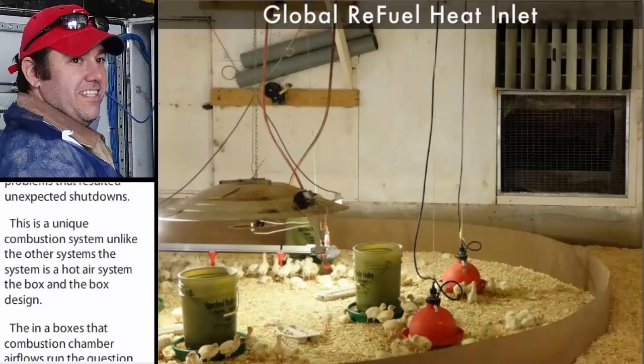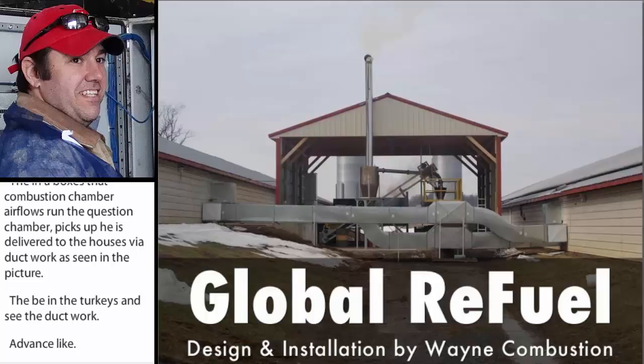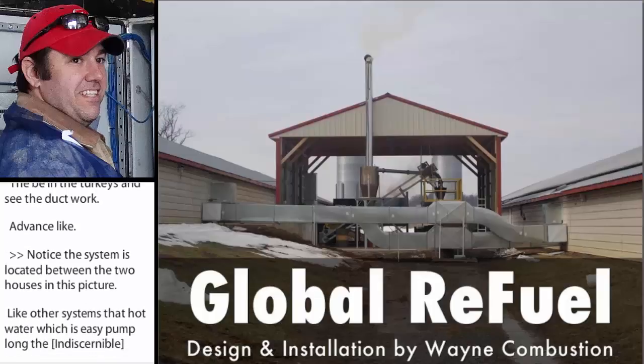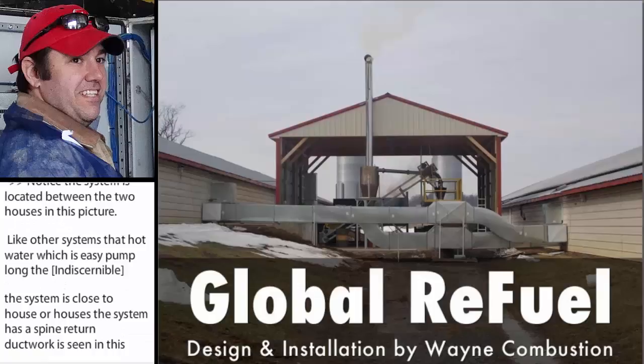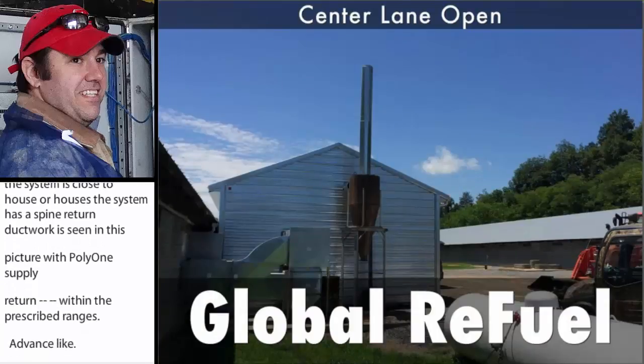Look right behind the turkeys and see the ductwork. Notice this system is located between the two houses in this picture. Unlike other systems that use hot water, which can easily be pumped long distances, this system needs to be close to the house or houses to reduce the length of ductwork. This system has a supply and return ductwork as seen in this picture, with only one supply and return per house. Initial performance suggests that this heat delivery system uses the house's existing ventilation system to distribute heat throughout the house, while successful in keeping house temperatures within the prescribed ranges. This picture shows a Global Refuel system that's inside the shed, beside the poultry house. What you don't see is the ductwork buried under the road to the second house. This is done to maintain a road between the houses for truck access.